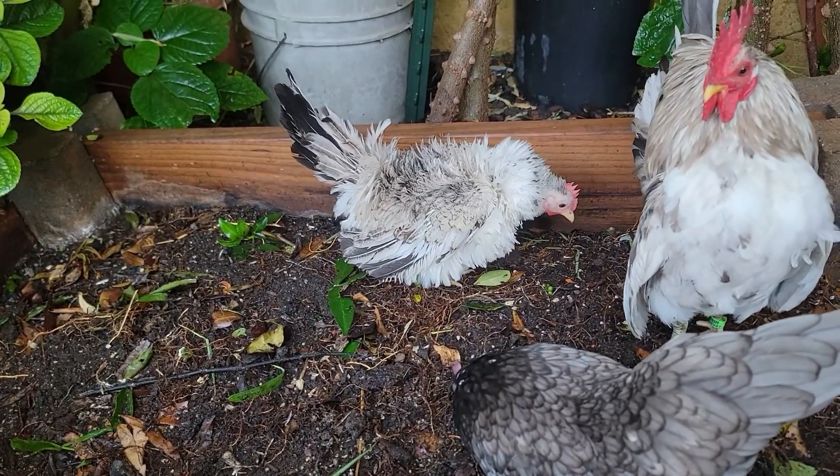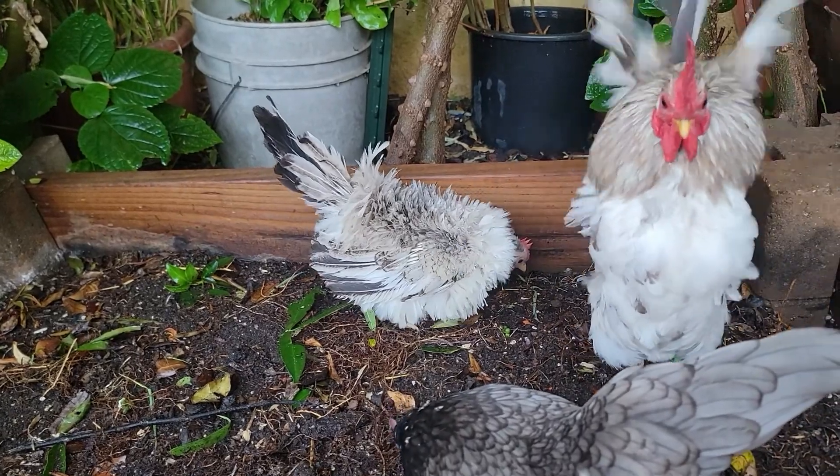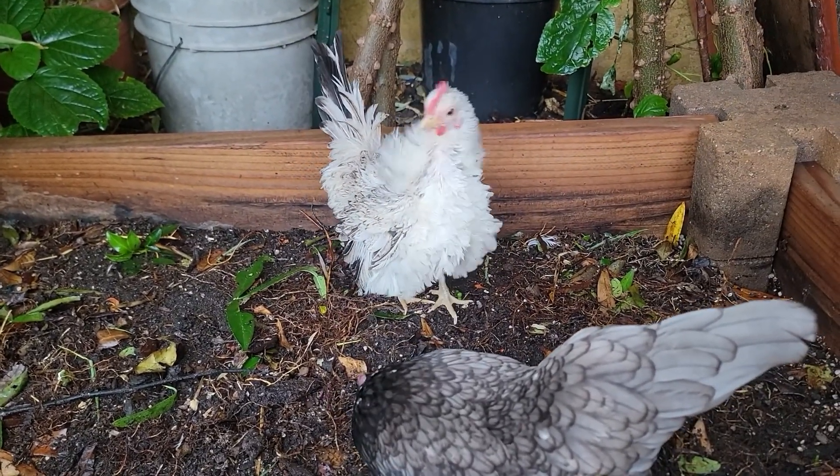Just got done watering the plants too, so they're just out here playing. I'll talk to you guys later and update you once I get those blues in.